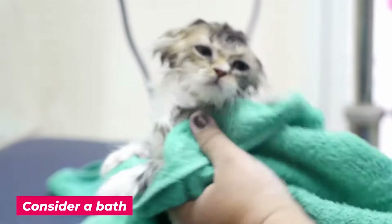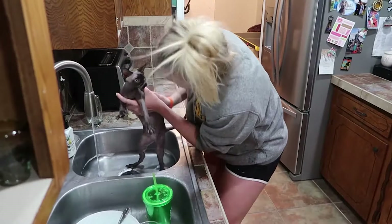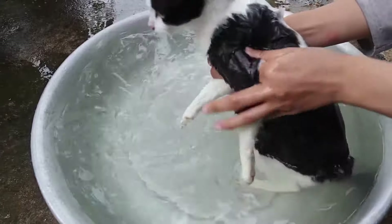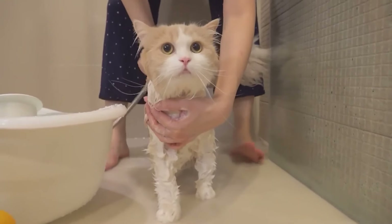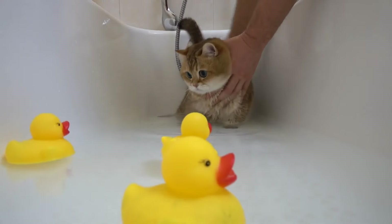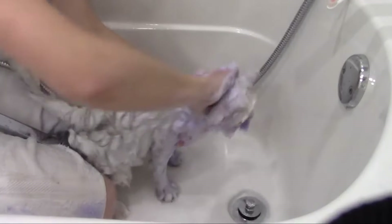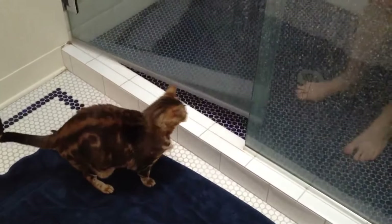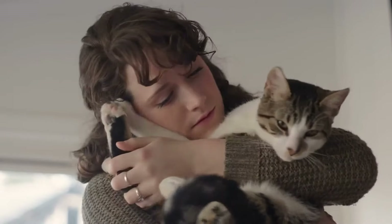Number 5: Consider a bath. You can try bathing your cat if you're brave enough. When was the last time you noticed that you were shedding? It was probably in the shower, right? Getting a good stream of running water through your cat's coat with a feline-friendly shampoo can help remove dead, loose, or dying hair — which means once they're out of the shower, they won't shed as much, making life a whole lot easier for you.